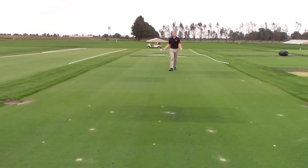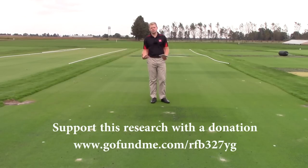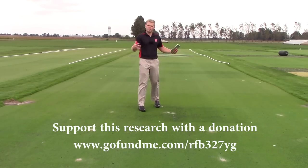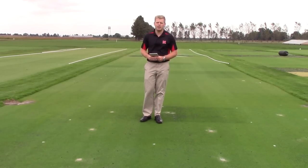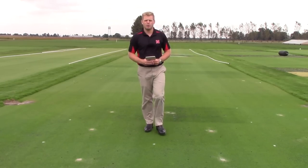We plan to continue this research into the future with at least two or three more years of data collection. We're really excited about the results we're seeing and hope that this information is helpful to you. If you want to support this research, we have a GoFundMe page set up where you can make a donation to the University of Nebraska turf program. Thank you very much for taking the time to watch this video today, and we look forward to seeing you during conference season this coming winter.